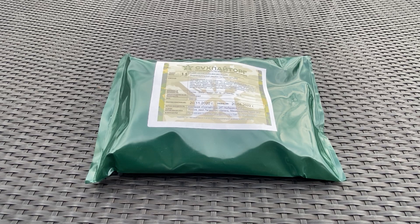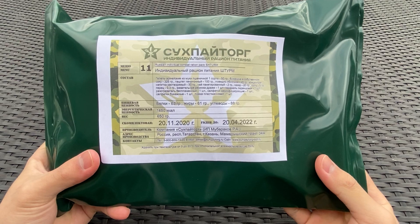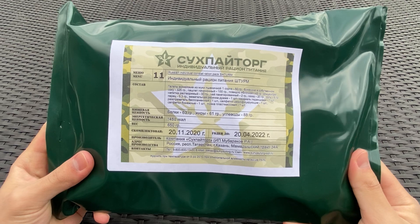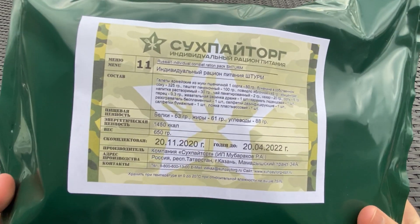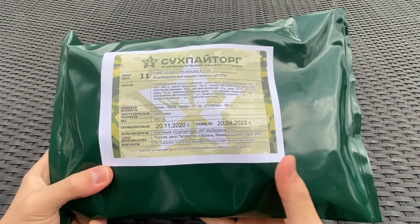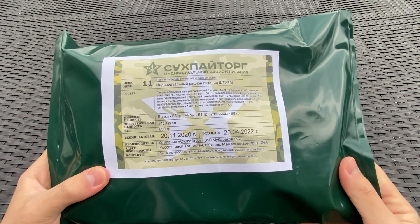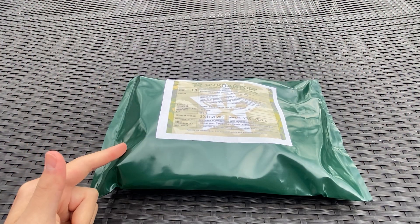Hey, what's up everyone, today is Saturday January 2nd 2021 and this is my first video of the new year. I have a 2020 production Russian IRP Sturm ration, which is really cool because I ordered it off mremountain.com and it came all the way from Belarus. It took pretty much a month to get here and the production date is November 20th 2020, so this ration is only about six weeks old with an expiration date of April 2022.